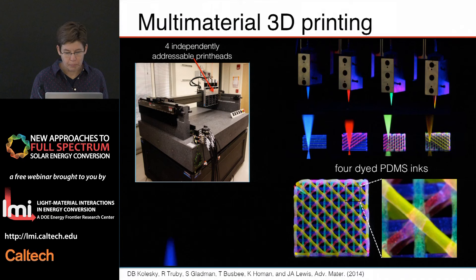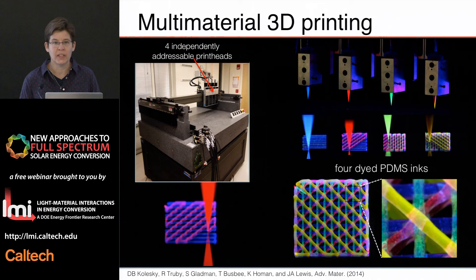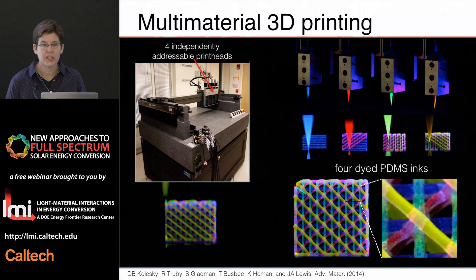To do that, we don't use conventional or commercially available 3D printers — we've designed and built our own printers, including one that has four individually addressable print heads to co-deposit multiple types of materials. For example, if we're printing a micro battery, one ink reservoir could contain the anode, another the cathode, the separator, and so on. As a demonstration, four different fluorescently labeled PDMS inks are built such that every layer transitions between a different dyed material. One can imagine doing that switch in the middle of an actual filament or layer.